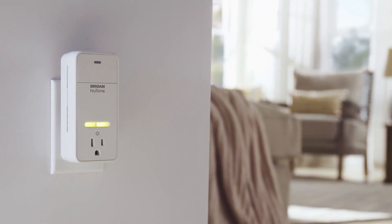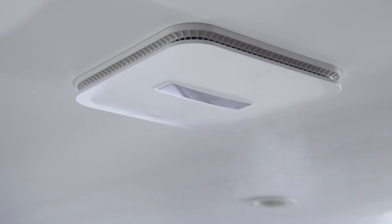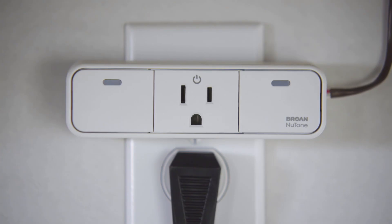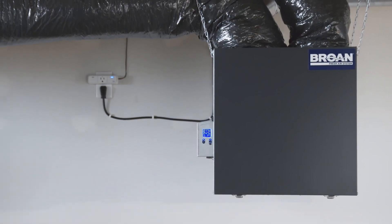When these sensors detect a rise in indoor air pollution, they will turn on the nearest Broan, NuTone, or Best ventilation fan and range hood to remove the pollutant. While that is happening, a smart plug turns on the home's fresh air system, which will bring in fresh, clean air from outside.